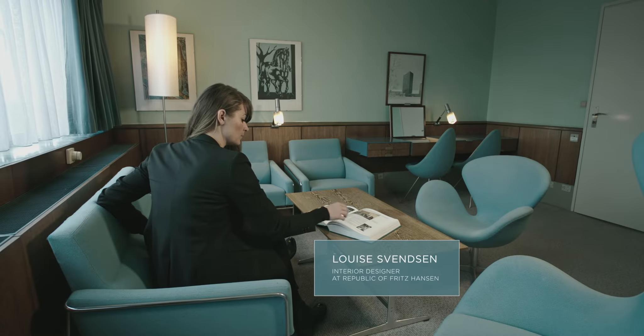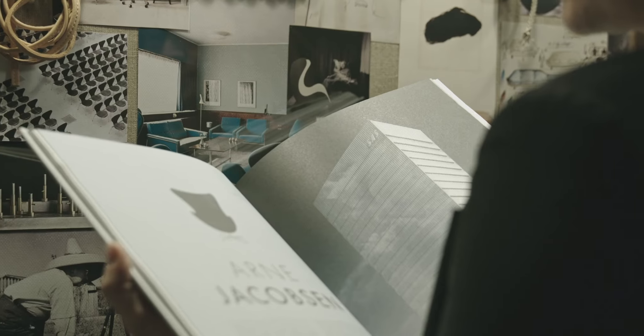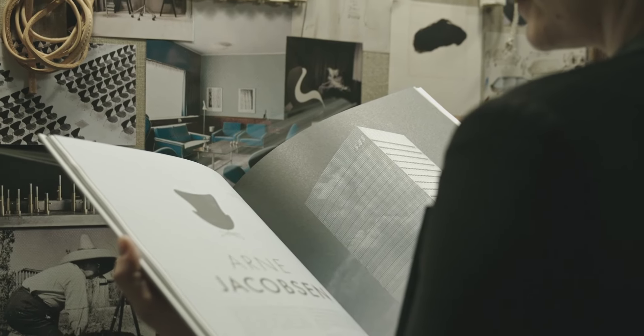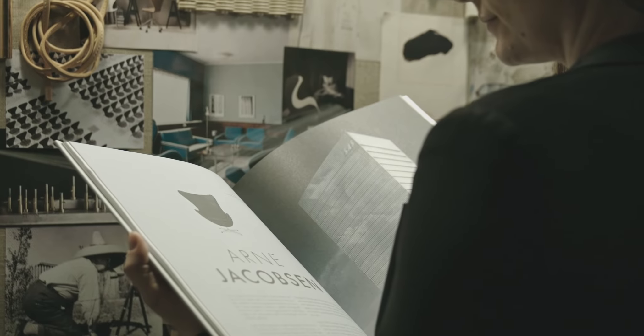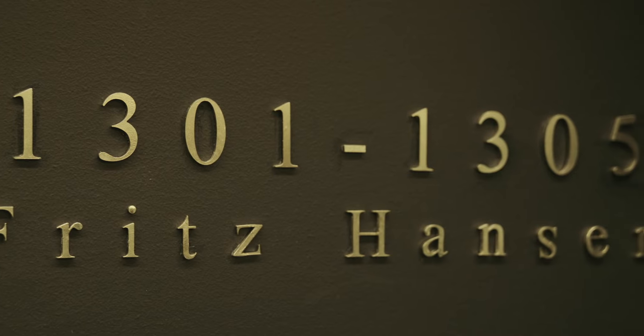Untouched since 1960, room 606 was the inspiration for five signature suites curated by the Republic of Fritz Hansen. Explore the rich design history of the hotel, showcased in the Fritz Hansen signature suite.